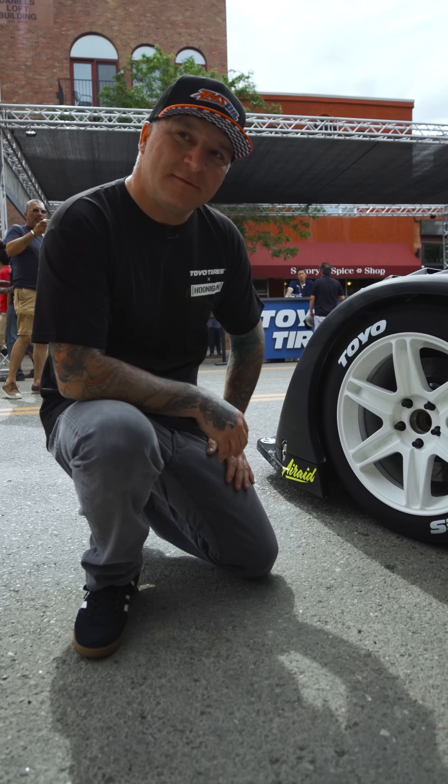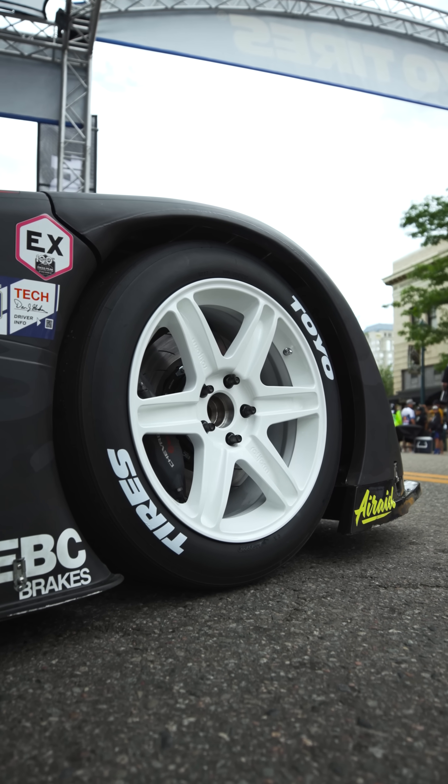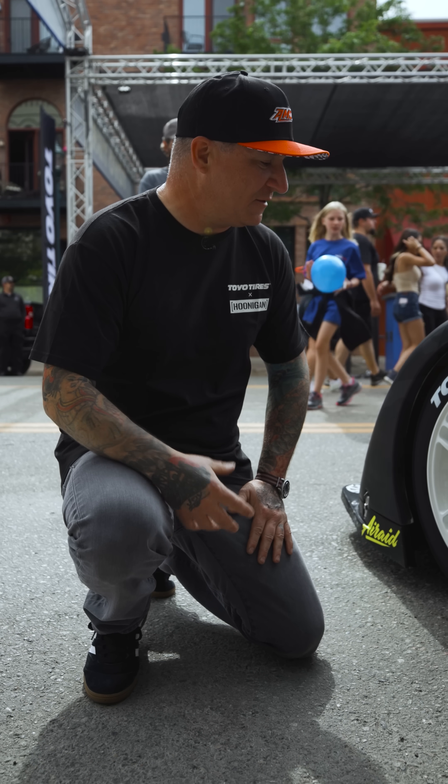What are you going to run race day, in case it might rain? I've got the same exact tires, soft compound, but grooved at the factory for Pikes Peak in the rain. So I've got those for that.